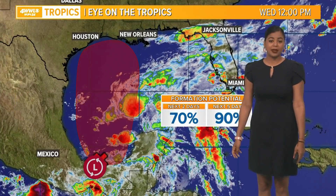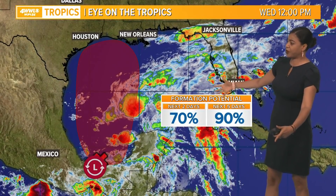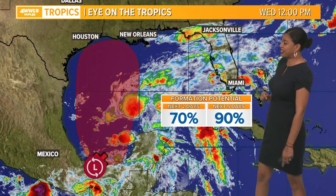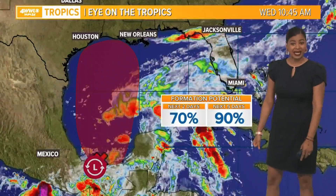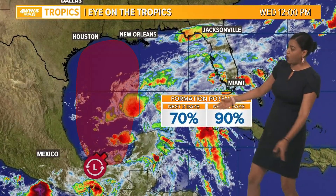Tomorrow afternoon, in the tropics: we've been talking about this broad area of low pressure. You can see it's pretty messy in the southwest Gulf of Mexico. The National Hurricane Center has put a 70% chance of formation in the next two days or so, and a 90% chance of anything forming in the next five days — something we're going to continue to watch.